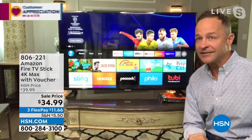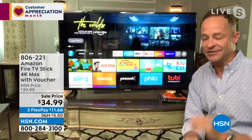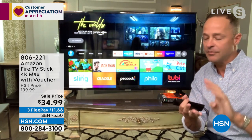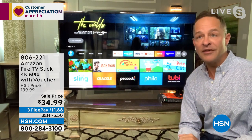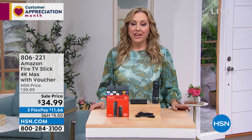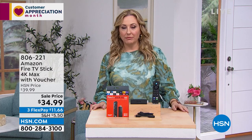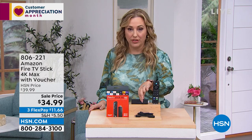And $11.66 on FlexPay. A lot of people are going to have a traveling summer — you go to that hotel, you want to rent a movie, it's $12. You can take this with you. If there's WiFi in the hotel — and I don't think I've stayed in a hotel that hasn't had WiFi in 30 years — you can bring your own Fire Stick, plug it in, and instead of figuring out how to use the hotel TV, your kids can just use what they know.